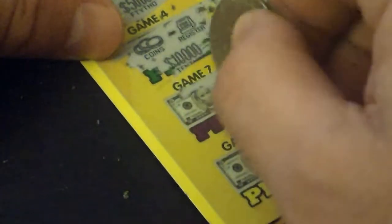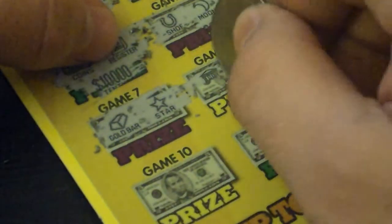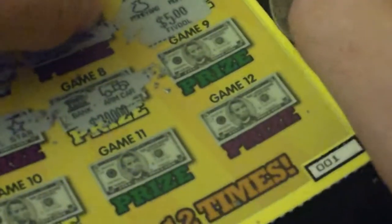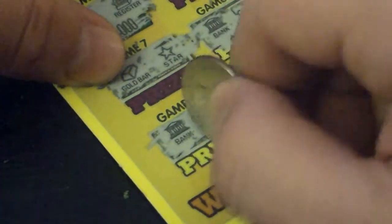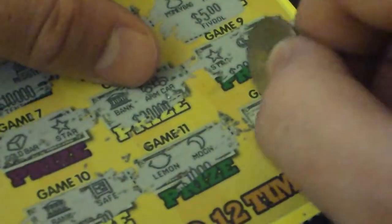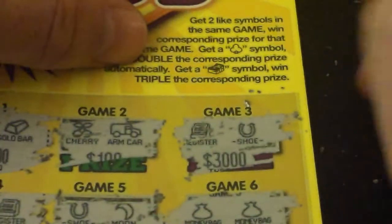Five dollars — first time I won anything on a ticket in like seven or eight tickets. Alright, game 7: gold bar and a star. Game 8: got a bank and an armored car. Game 9: got a star, coins. Game 10: a bank, a safe. Game 11: and a moon. Game 12: a safe and a diamond.